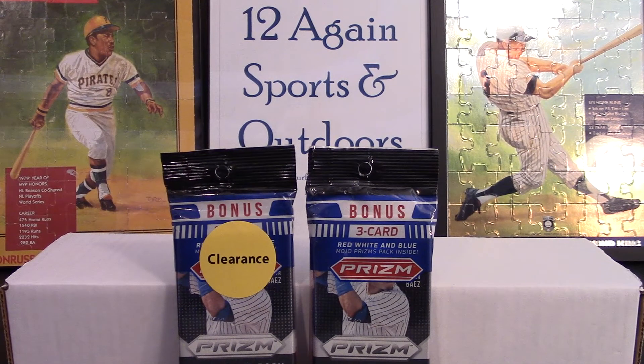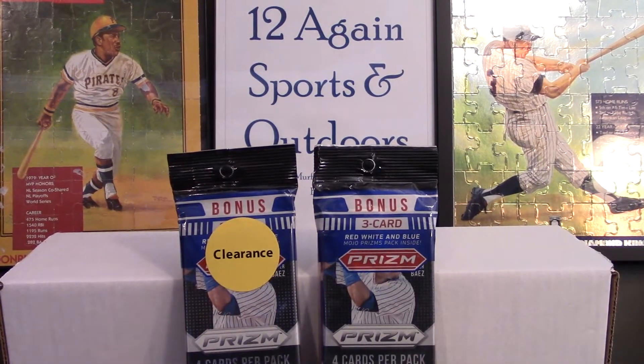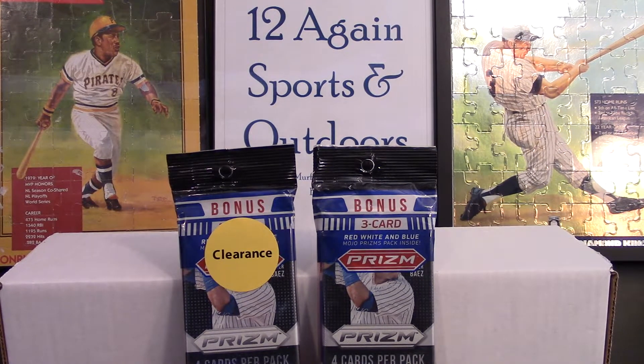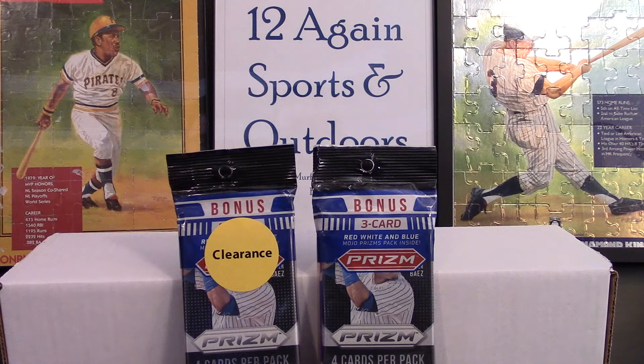Hello friends, welcome back to the channel, I'm Danny. I got a little video I wanted to do today — some discount packs I recently picked up. This is one of the backdrops I used to use, basically just my channel name in the middle along with some puzzles. The left puzzle is Willie Stargell from 1990 Donruss, and the one on the right is Harmon Killebrew, which I believe is from 91 Leaf — he's so shiny you can hardly see him.